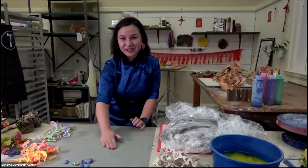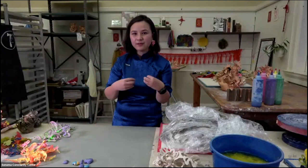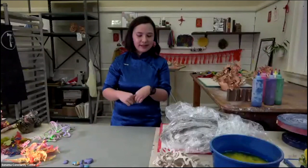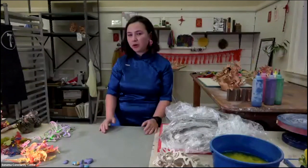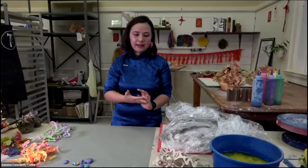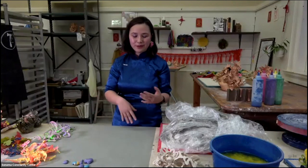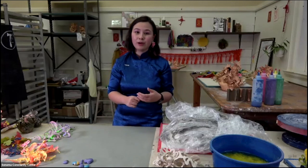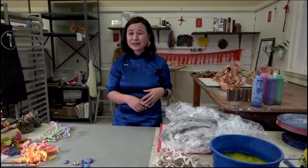I'll be teaching a class about hand-building vessels and thinking about mixed-media surfaces, because that is what I do with my work. It'll be coiling forms that are more organic shapes, and then working on different surfaces. Everyone brings their own set of skills, but I'll share some of mine — how I work with paper and ceramic, and how I've worked with beeswax and spices in the past too.